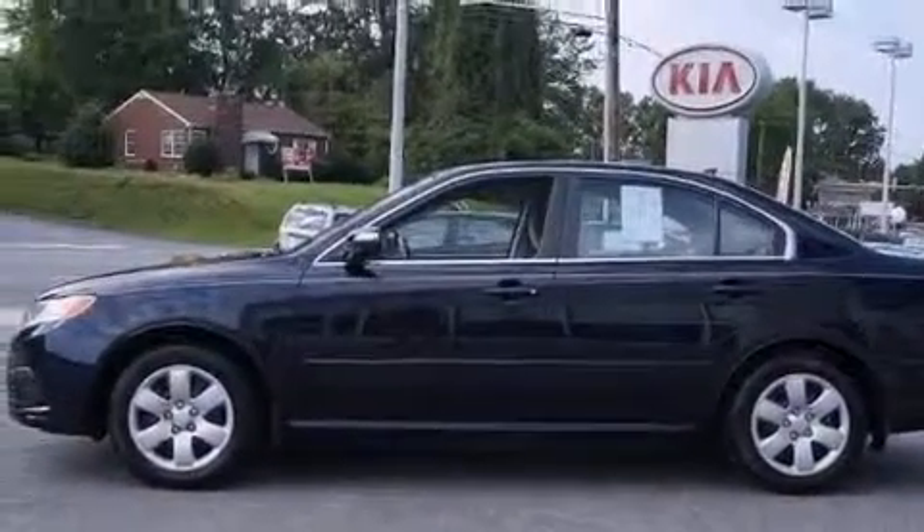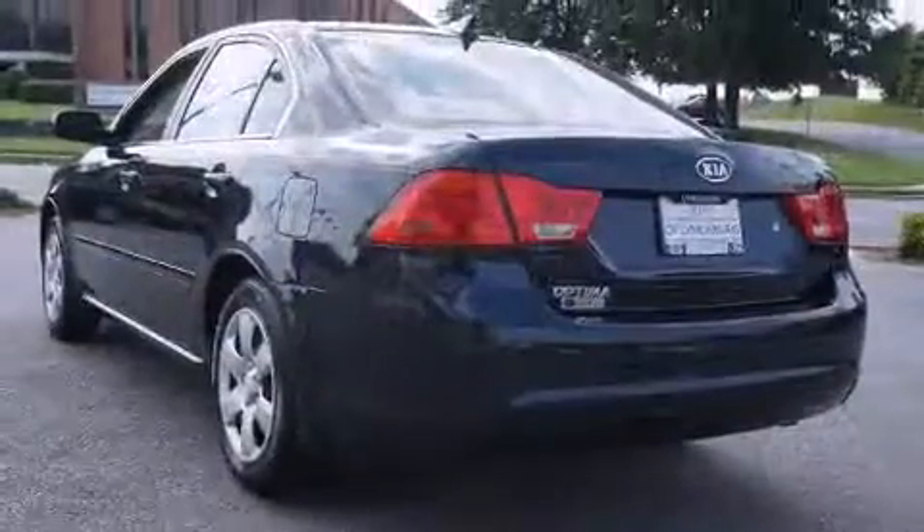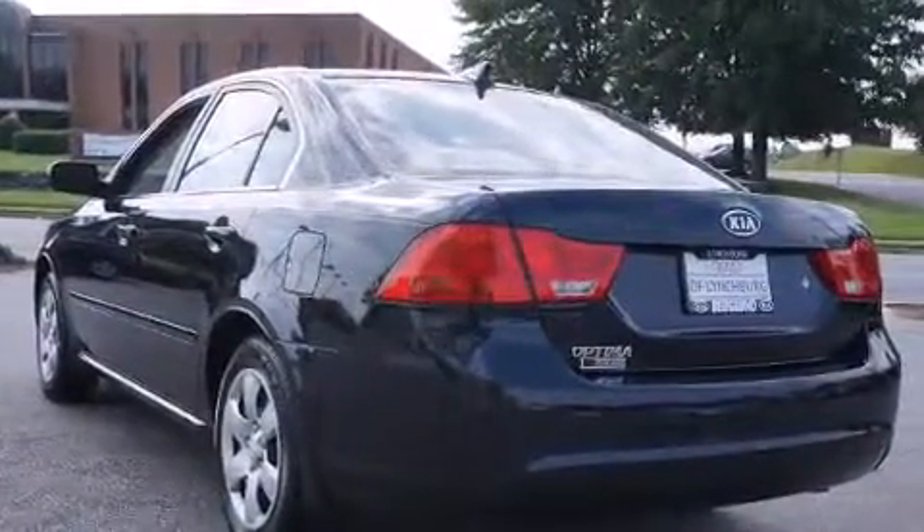It features an automatic transmission, front-wheel drive, and a 2.4-liter four-cylinder engine.